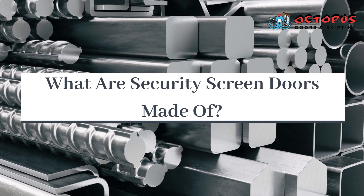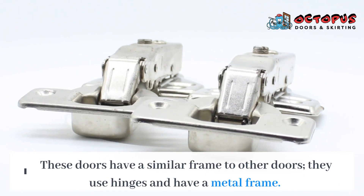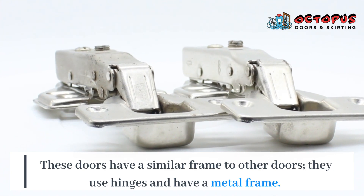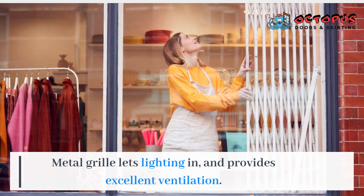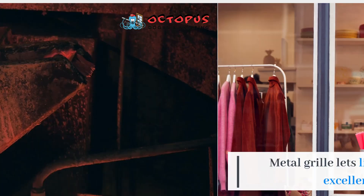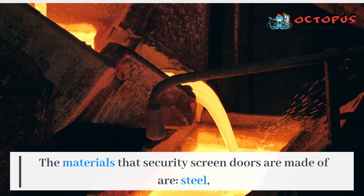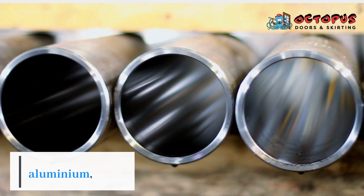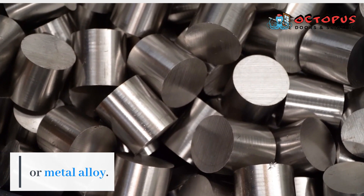What are security screen doors made of? These doors have a similar frame to other doors — they use hinges and have a metal frame. A metal grill lets lighting in and provides excellent ventilation. The materials that security screen doors are made of are steel, aluminium, or metal alloy.